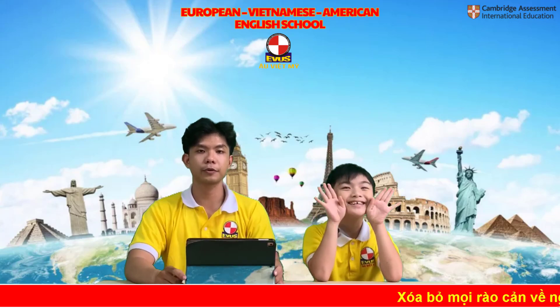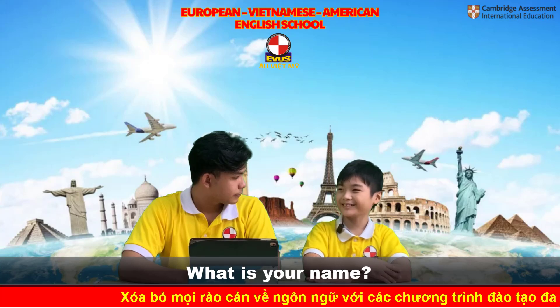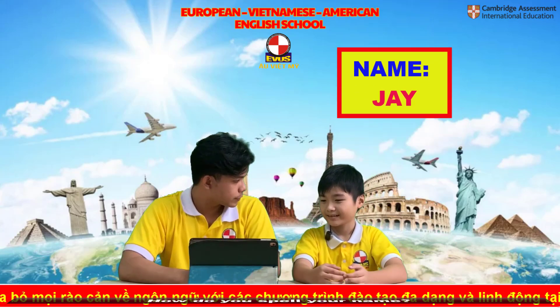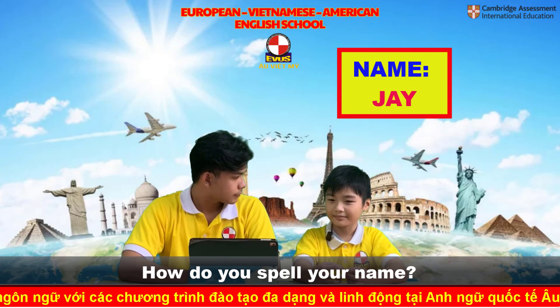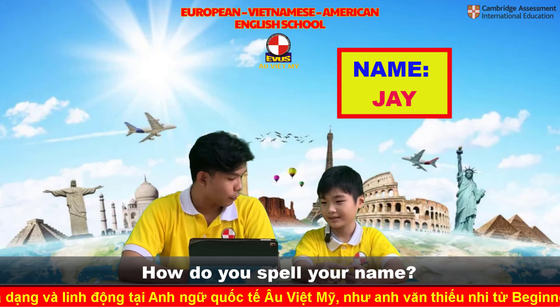Hello everyone, welcome to EVUS speaking test. What's your name? My name is Trey. Okay. How do you spell your name? Trey, T-R-E-Y. Okay.